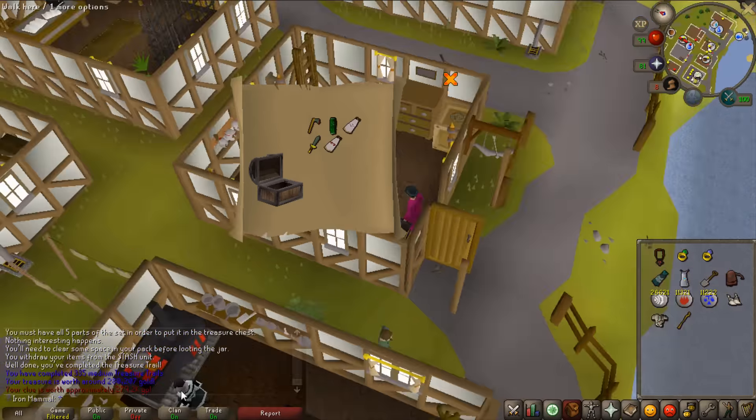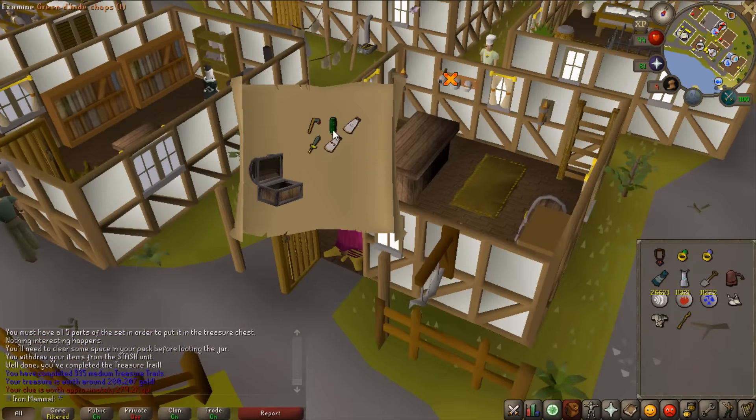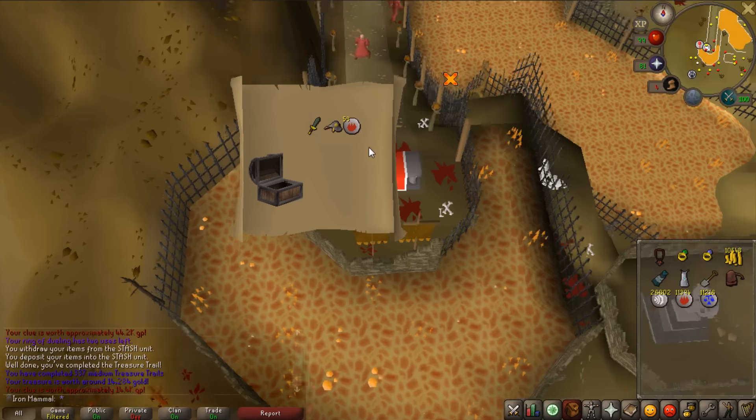That is a beautiful clue - we got an ancient cloak, a Zamorak cloak, and green d'hide chaps. Green d'hide chaps - that's a tongue twister. That is a beautiful clue. Not that I need any of this but it looks nice, that is hype.